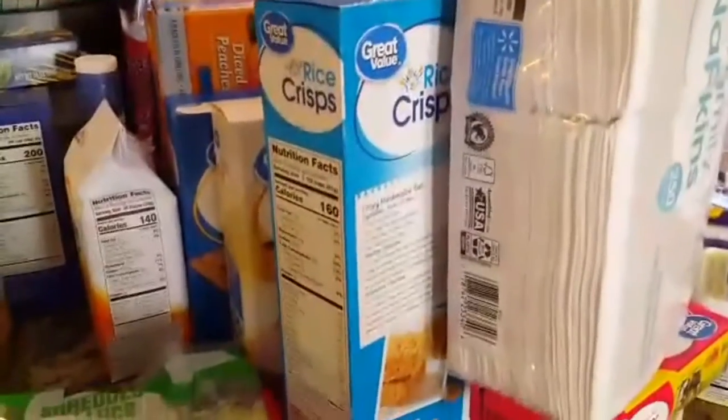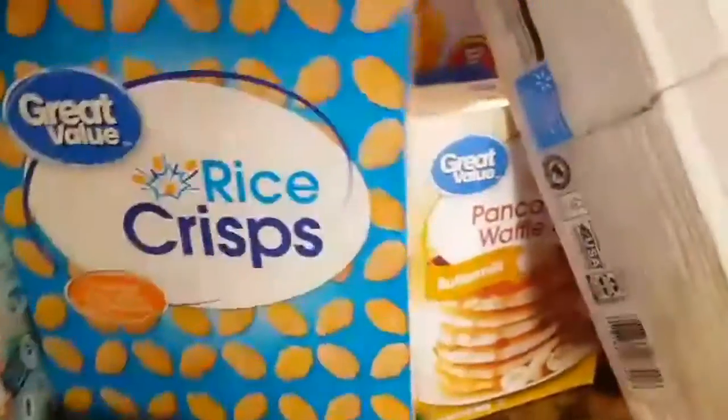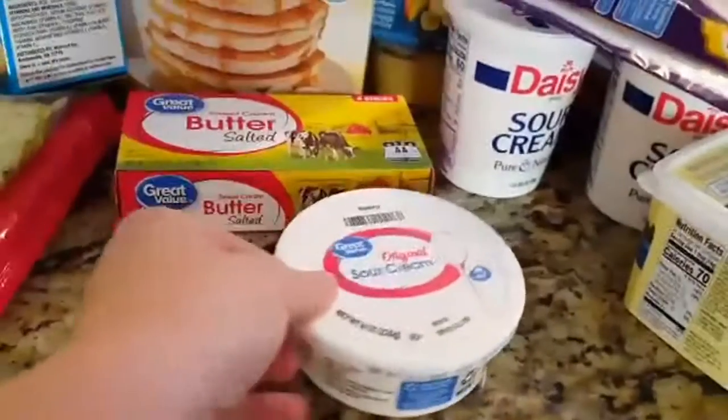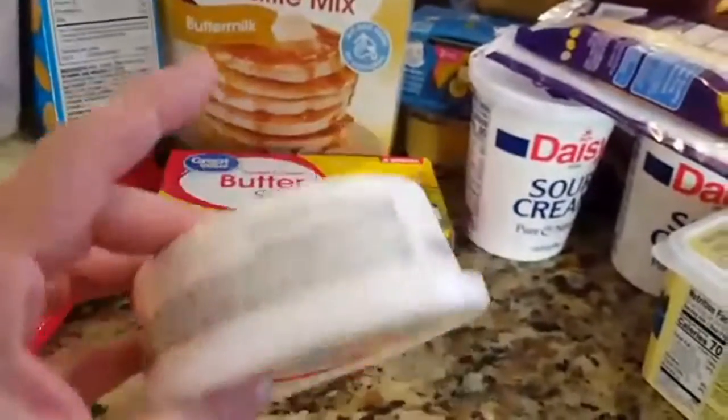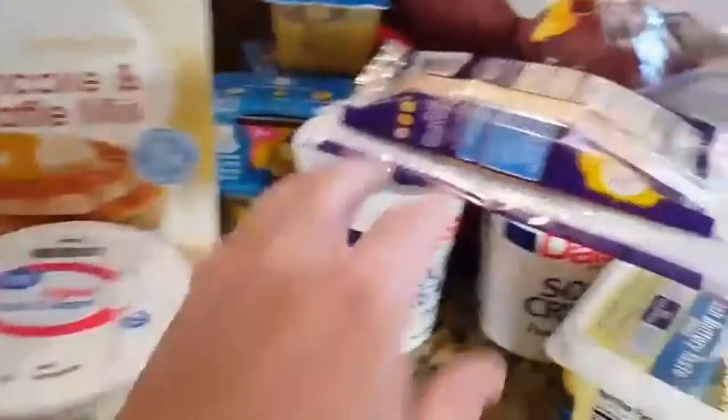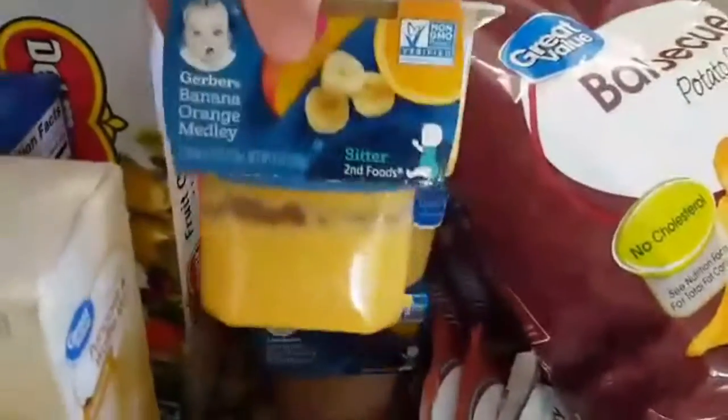Some pancakes to mix. And then we got some rice krispies for our rice crispy treats. Some napkins, and then we got some butter, some sour cream — that's a small one, I thought I ordered a big one, but I have two big ones right here. And then some more butter. And then I got these for the baby so he can snack on while he's in his high chair. And then some cheese.